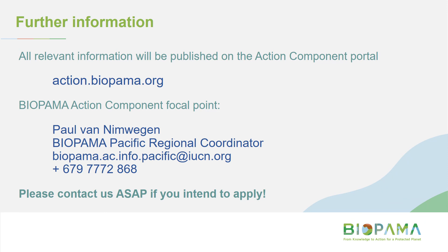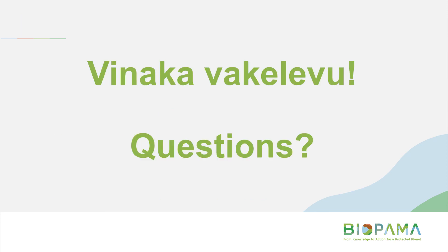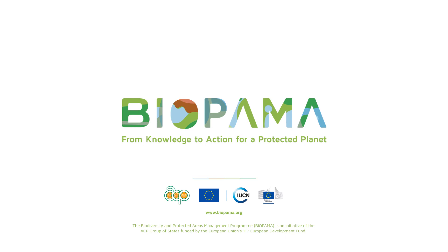Just reiterating the action component website. The official BIPALMA focal point for the Pacific region is Paul van Niemwegen, the Pacific Regional Coordinator. He can be reached at biopalma.ac.info.pacific@iucn.org — I have access to that email too. If you have any questions about what I've spoken about, developing your proposal, or anything related to this process, please get in touch as soon as possible. We'll be happy to talk over Skype, on the phone, or in person if you're in Fiji. Thank you for your time, and good luck with your applications.